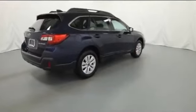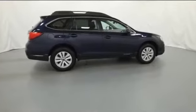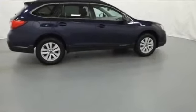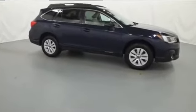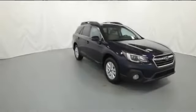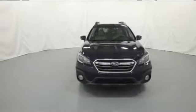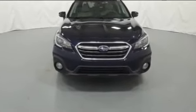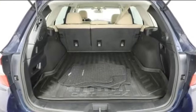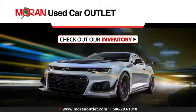Ready to take home the car of your dreams? Call 5-0-0-0-0-0-0-0-0. We'll see you next time.